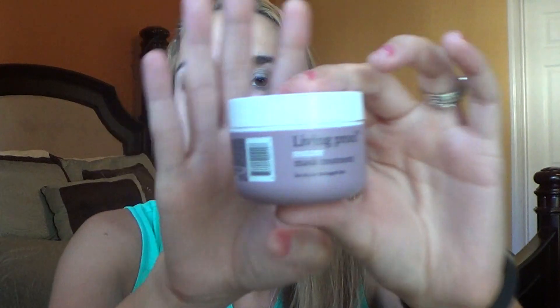The next thing I have is the Restore Mask Treatment for Strand Healing Weightless Repair — so this is a hair mask. It smells pretty good. You leave it in for 5 minutes, rinse it out, and can use it 1-2 times a week. I definitely thought this was going to be way bigger. It's kind of pricey — I don't know if I would repurchase it even if it has amazing results. Kind of disappointed in how small it is, to be honest.